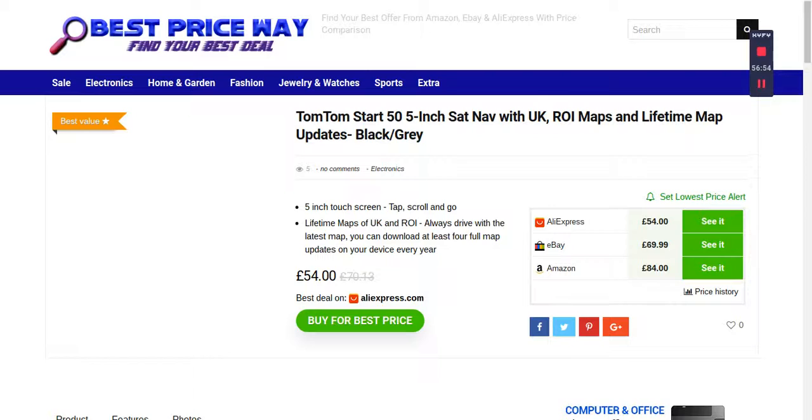Going back to the Best Price Way website, Amazon shows 84 pounds. Clicking through takes you to the Amazon site where it's 89.65 pounds with free delivery — the actual price was 109.99 pounds, so that's an 18 percent discount. It's a quick one-day delivery. You can also choose your region — UK, Ireland, or Western Europe — and the screen size: 4.3 inches, 5 inches, or 6 inches.